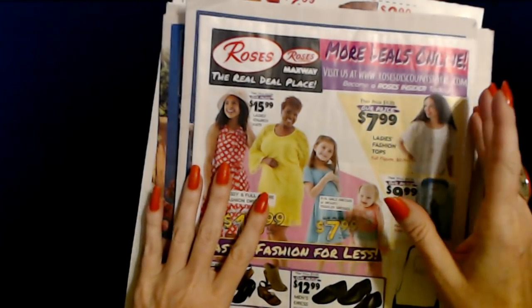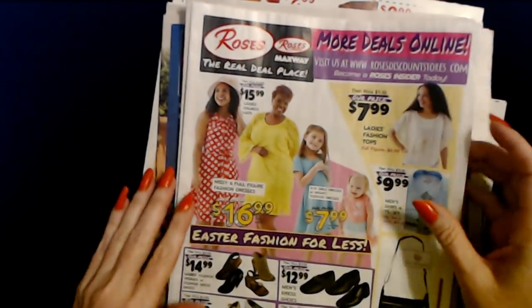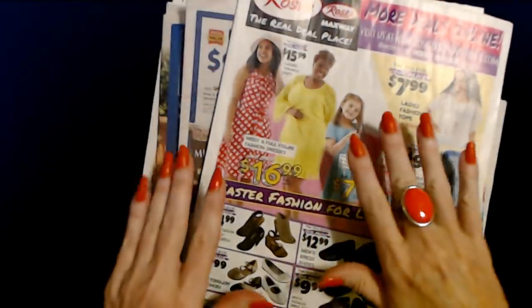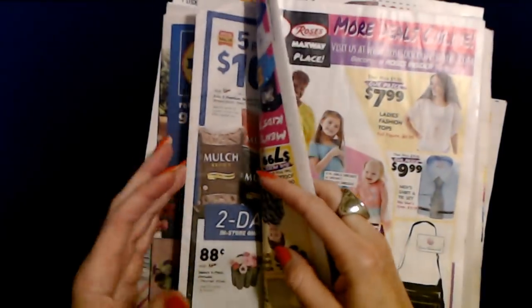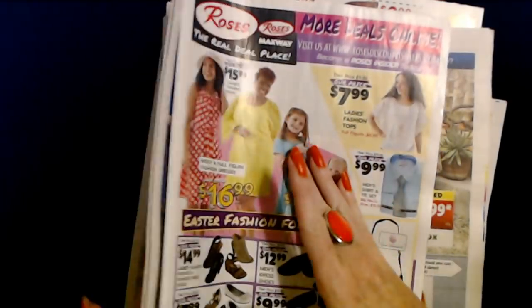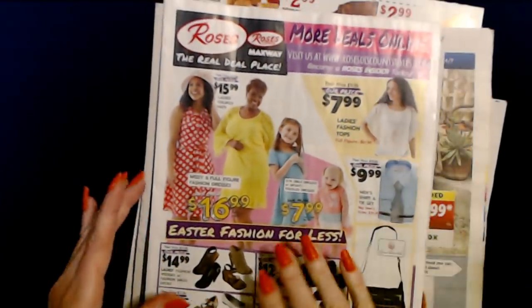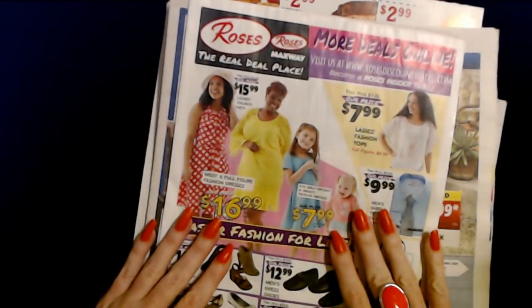Hello. It's good to see you. Today we're going to take a look at some more sales circulars. These just came in the mail a couple days ago and when they come they're all rolled up. They come in this little package with a rubber band around them sometimes. So when I get them I have to flatten them out before we look at them. I've done that and we're just going to take a look through here.